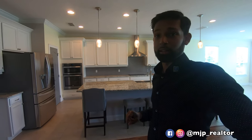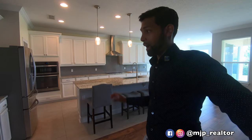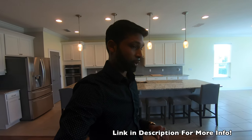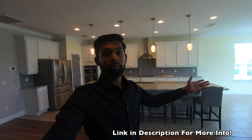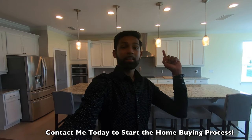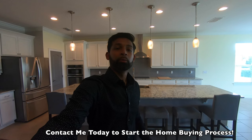Let me know what your thoughts are on this home. If you think about purchasing this, or if you know someone this home may suit, make sure you send this video to them. If you are thinking about purchasing this home, feel free to reach out to me — the property is listed for sale by myself. My contact information is down below. Don't forget to smash that like button, subscribe to the channel so you'll never miss any new home tours, and if you're thinking about buying a home in Central Florida, feel free to contact me. Talk to you soon — peace.